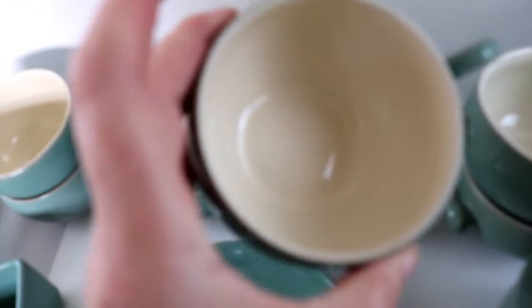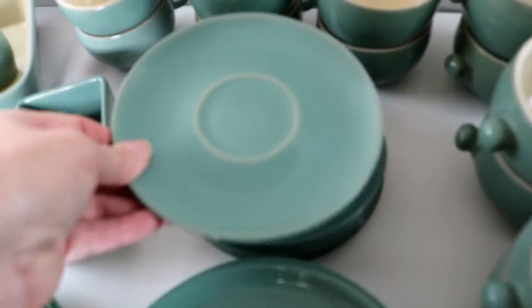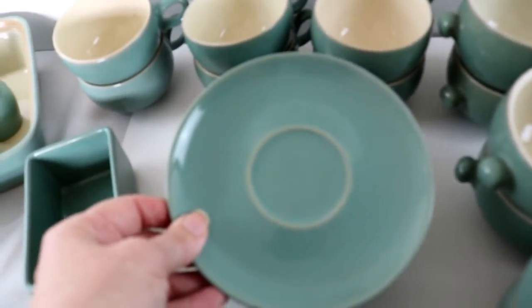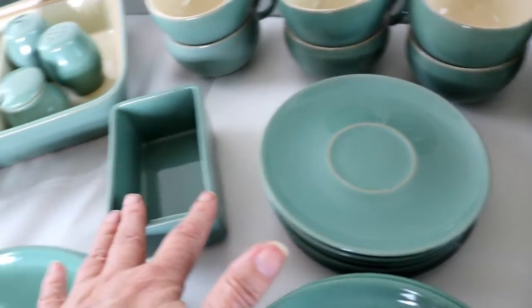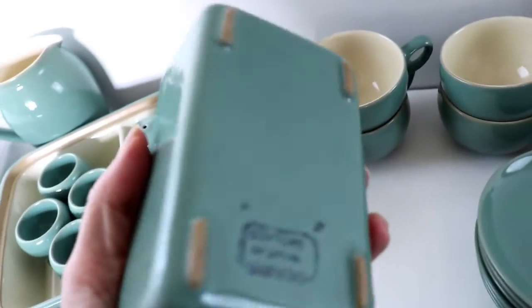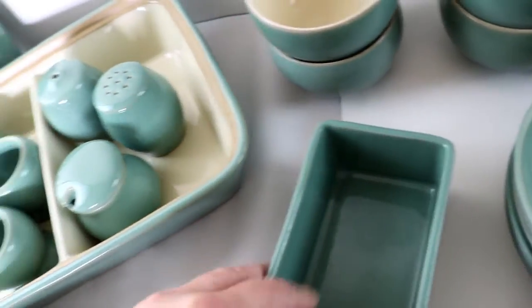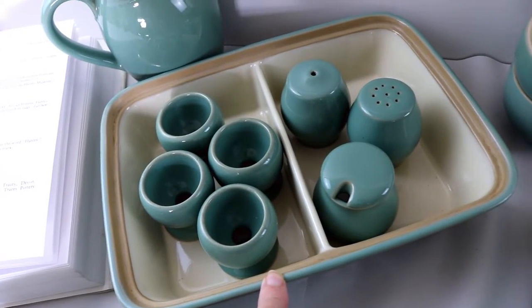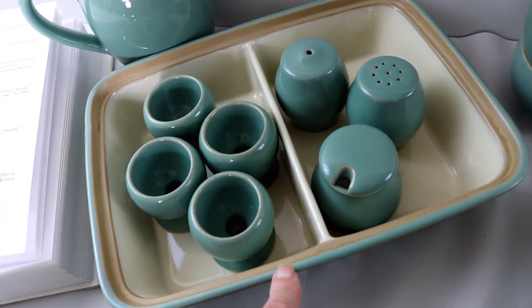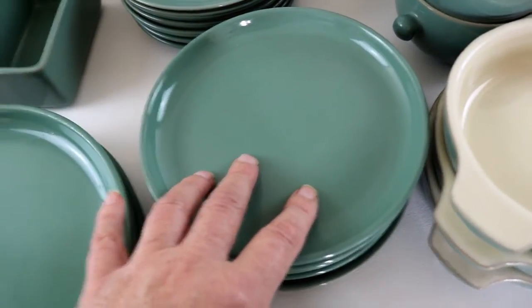There are six cups and saucers, and one of the saucers, as I was showing earlier, is a slightly different shape to the other five — it's an earlier design. There's a butter box but it doesn't have the lid, and it has a little bit of damage just there. We have the cruet set and the egg cups, and this is a divided dish but again no lid. A large jug, four dinner plates, four salad plates, six side plates.